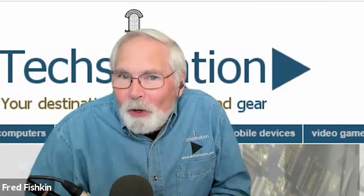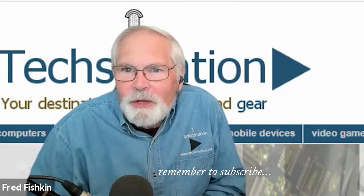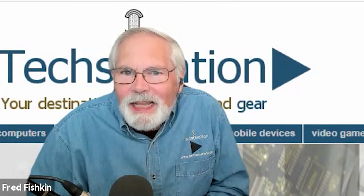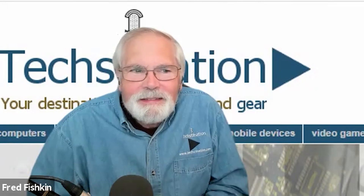Welcome to another Tech Nation interview. Joining us is Matt Bertulli, the CEO and co-founder of a company called Pela — P-E-L-A — maker of the Lomi. Thank you for joining us, Matt.